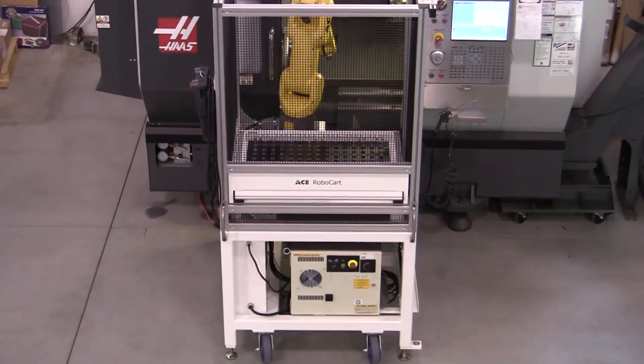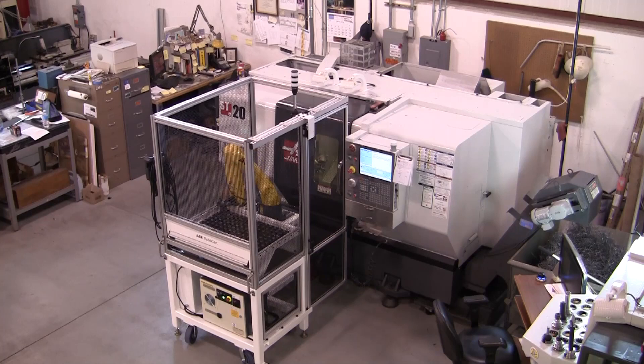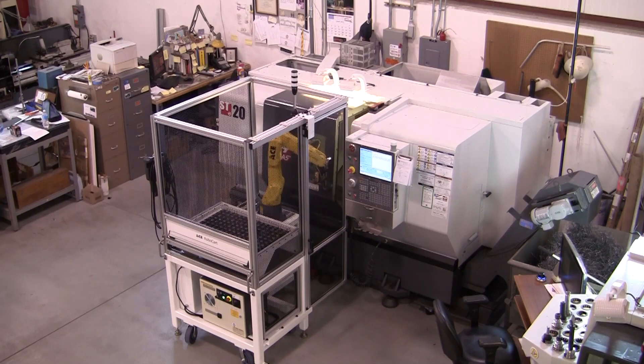Automated Cells is proud to announce the latest member of our RoboCart family: RoboCart 2. This compact robotic machine tender was redesigned from the ground up, providing the latest features and ease of use.